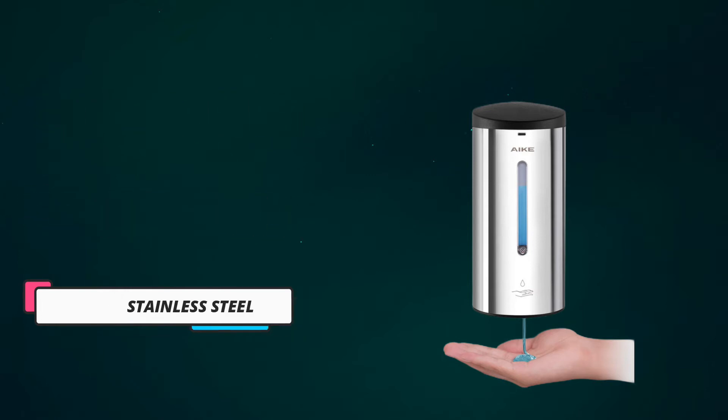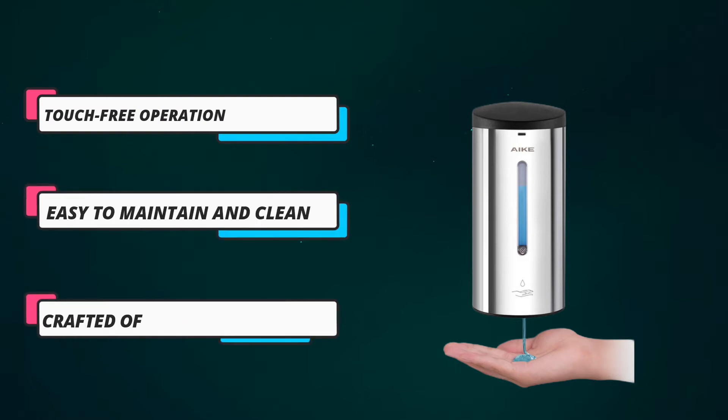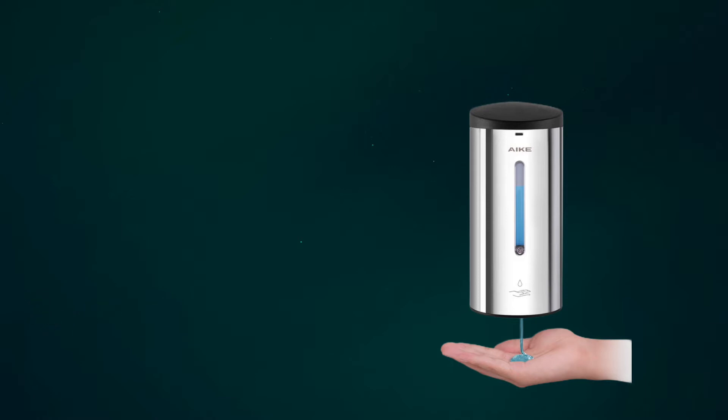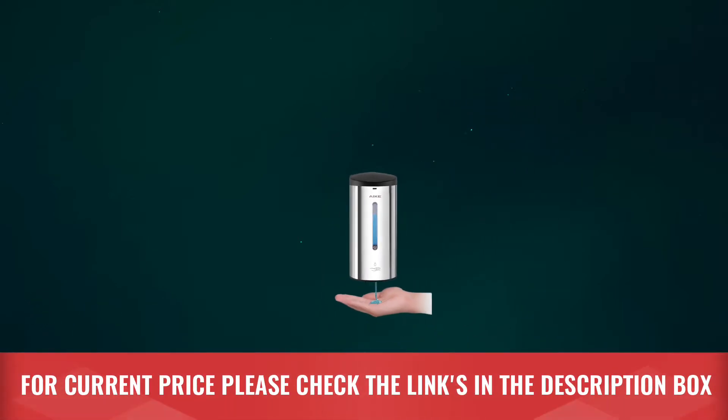Additionally, each 700ml refill can be expected to last up to 3 months, making this automatic soap dispenser well-suited to family homes or busy environments. For current price, please check the links in the description box.